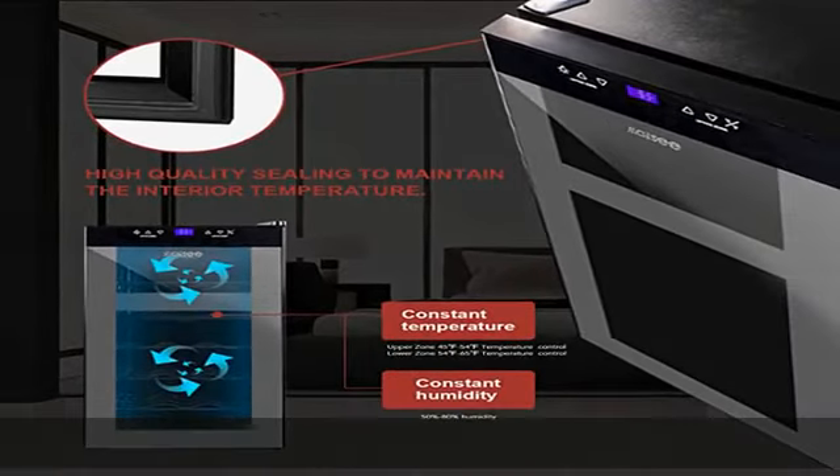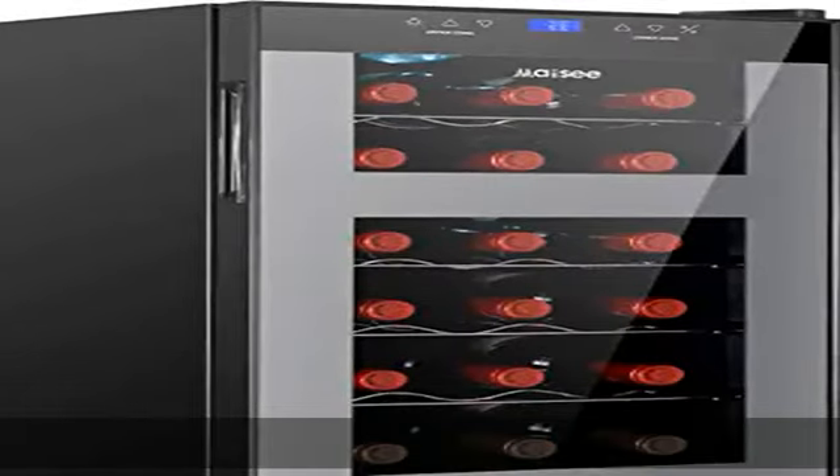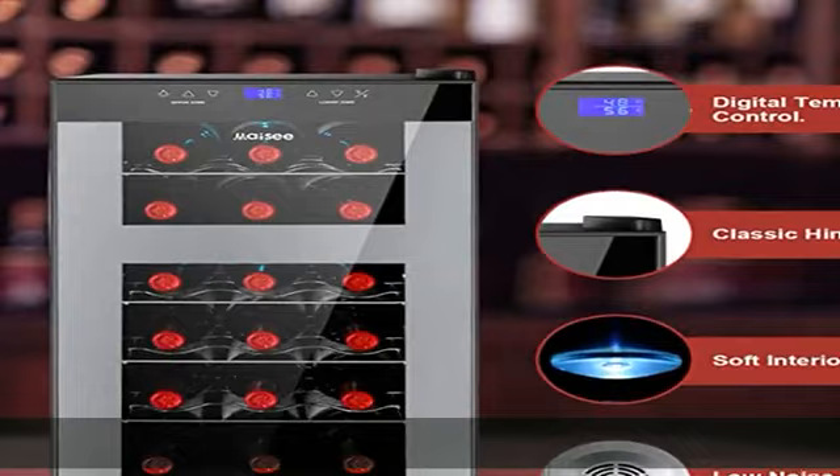The Macy Wine Cooler is ETL certified, meaning it would use 25% less energy than more conventional wine coolers.